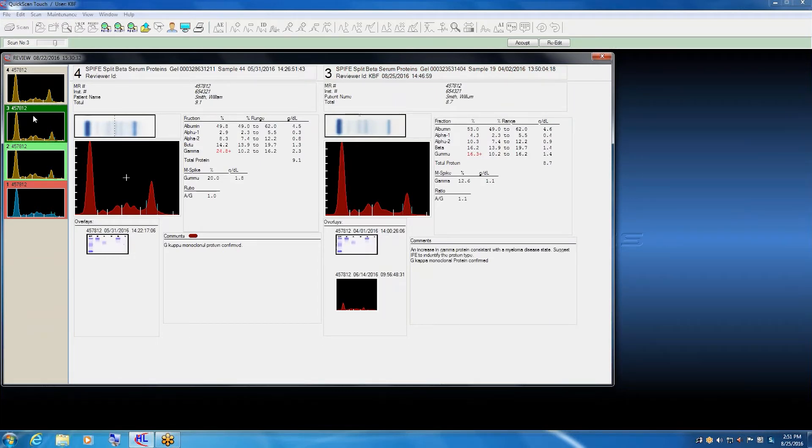Results can be released directly or sent back to the bench for more testing. Some users have integrated voice commands for even further automation. We will be happy to set up an interactive webinar at your desk so you can see for yourself the difference it can make in your laboratory.